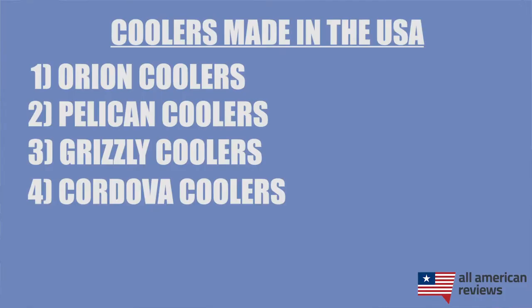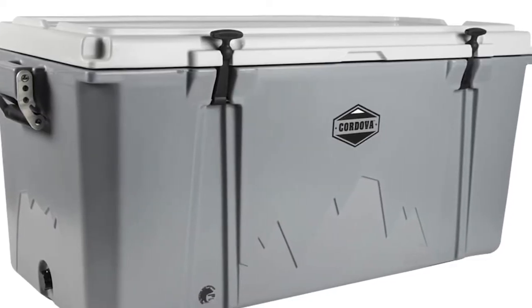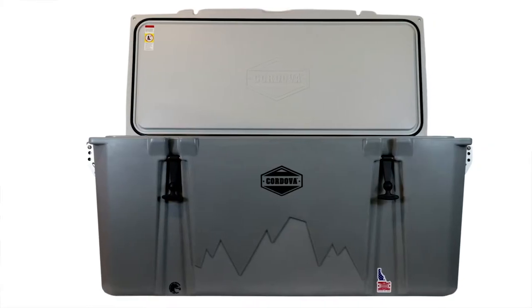Next up is Cordova coolers. We tested their Big Hoss 128-quart hard side cooler called their Excursion Series and really liked it. It's pretty light for its size, so we were kind of worried it didn't have enough insulation to do well on ice retention, but it actually did pretty decent. The Cordova Excursion cooler can hold up to 32 one-gallon jugs, 120 cans, or 120 pounds of ice, so it's great to just stick in your truck bed for your next hunting or tailgate trip.